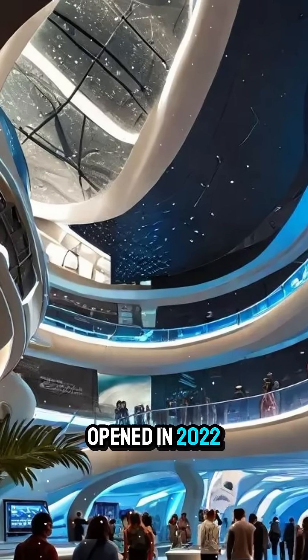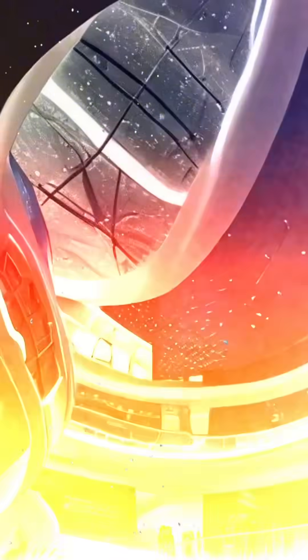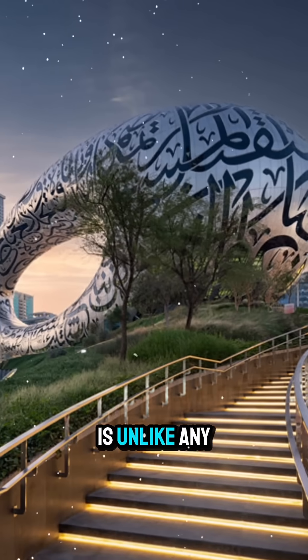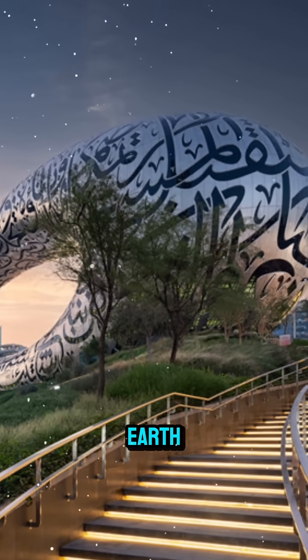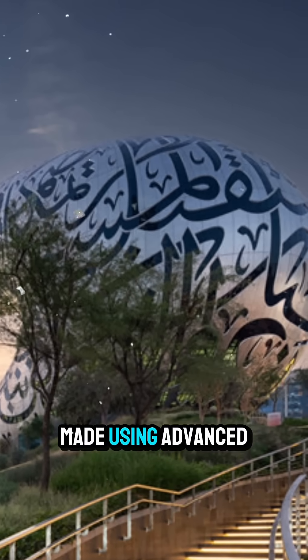Opened in 2022 and already called one of the most beautiful museums in the world, its torus shape is unlike any other building on earth. It's covered with 1,024 stainless steel panels made using advanced robotic welding.